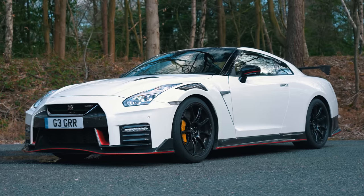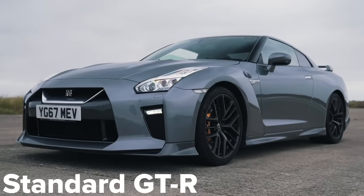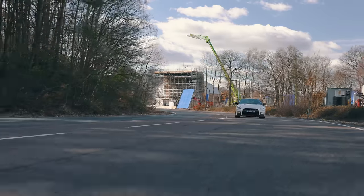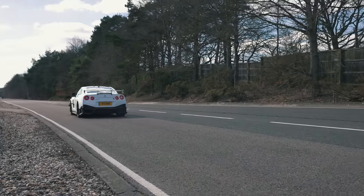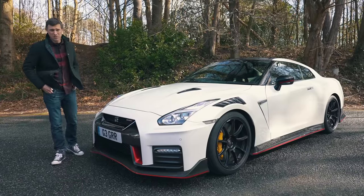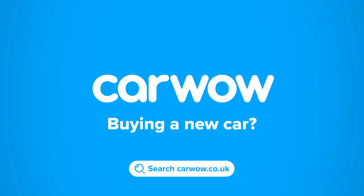In this video I'm actually going to talk you around the upgrades you get with the Nismo version of the GTR over the standard car. I'm going to tell you what I like about it, what I don't like about it. I'm going to take it for a bit of a hoon and time it over 0 to 60 miles an hour and the standing quarter mile. Anyway, I'm Matt Watson and you're watching Car Wow.